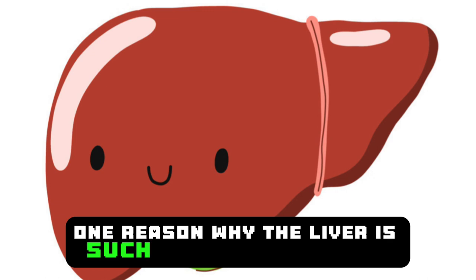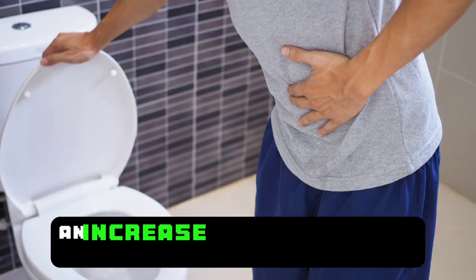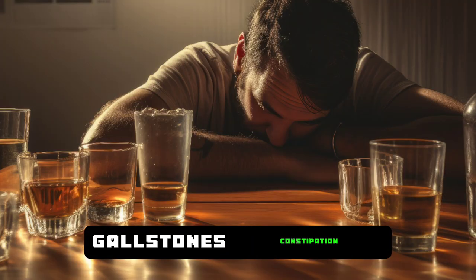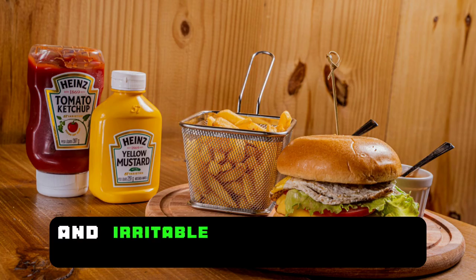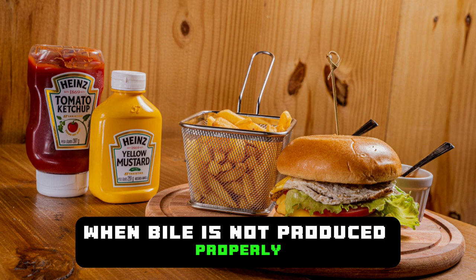One reason why the liver is such an important organ is its role in supporting bile, which aids in digesting food. In the event of liver failure, an increase in indigestion and diarrhea may be observed. Gallstones, constipation, abdominal bloating, intolerance to alcohol, intolerance to fatty foods, and irritable bowel syndrome can occur when bile is not produced properly.